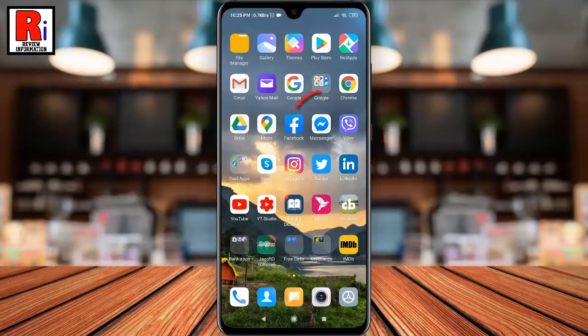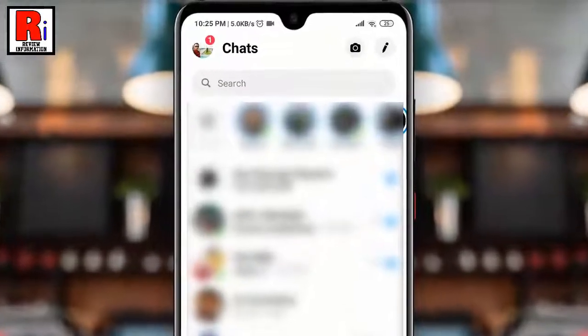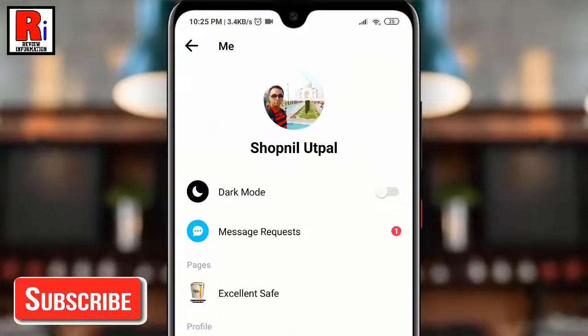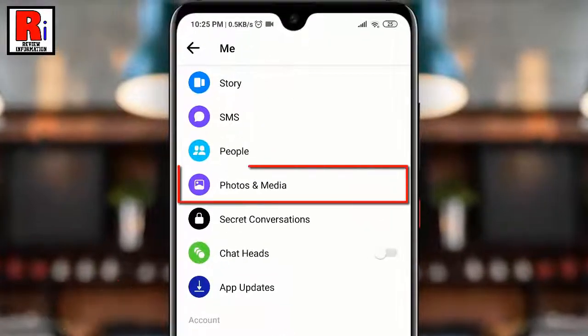To begin, open Facebook Messenger from your app drawer. Once you are logged into Messenger, tap on your profile icon from the upper left part of the screen. Now scroll down to the bottom part of the screen and locate the Photos and Media option. Tap on it.